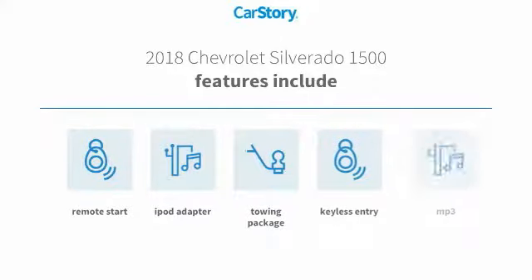Features include keyless entry, remote start, iPod adapter, towing package, and MP3.